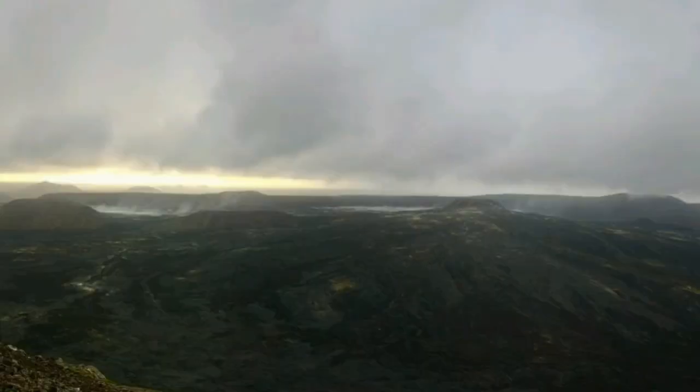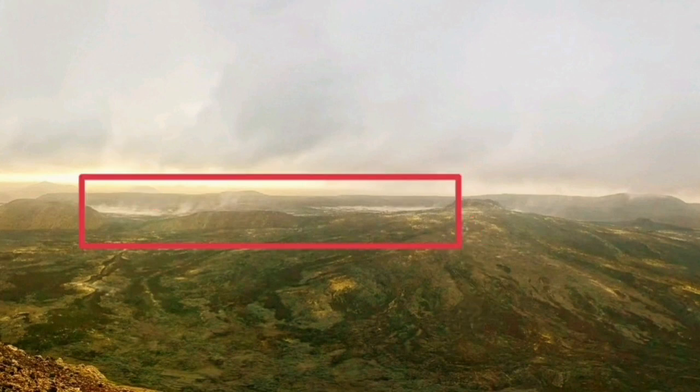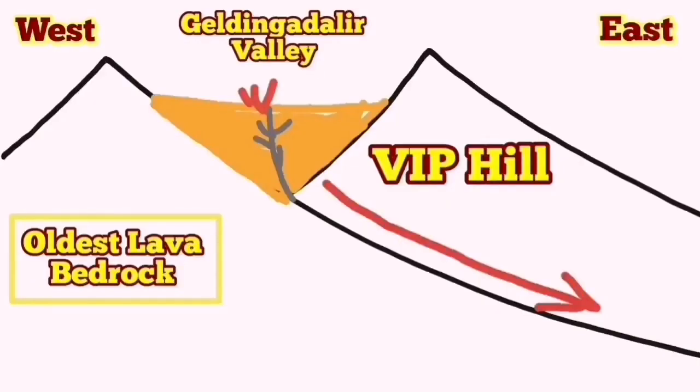If I mark it for you here, you can see exactly what I'm talking about — that's the location of Geldingadalir. There's also a vertical arrow you can see, and this is where the smoke and steam is rising. This is related to the Reykjanes peninsula, blocks of rock shifting downward as the oceanic crust extends.